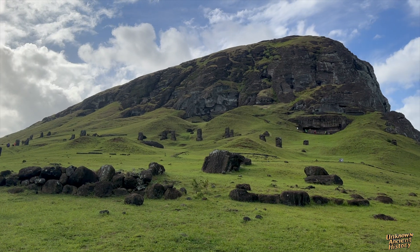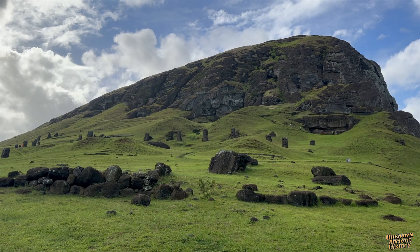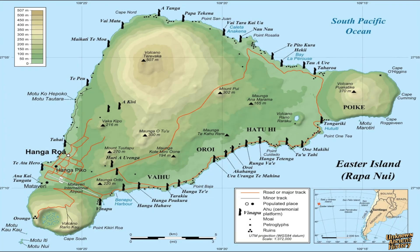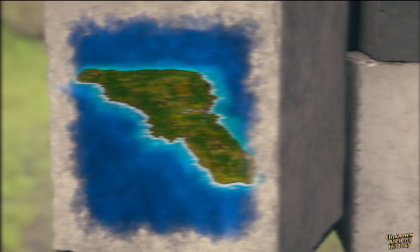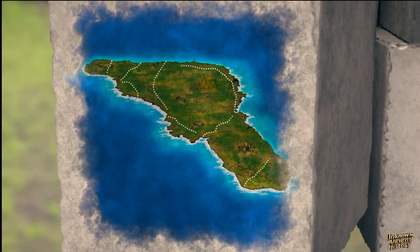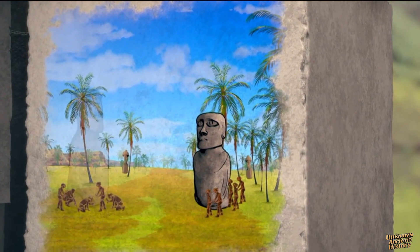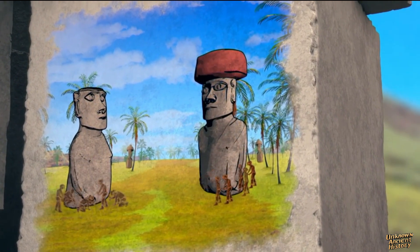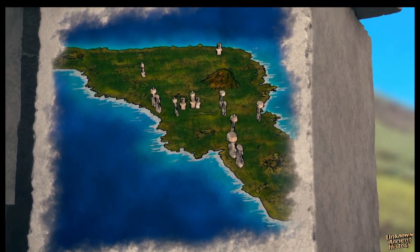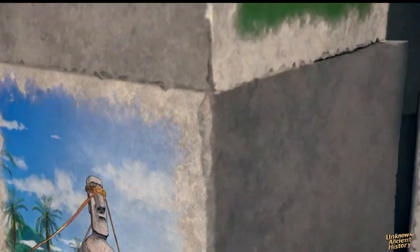When a Moai was ready to be transported from the quarry, the soil in front of the statue was removed to create a path. The Moai roads of Easter Island form a network of paths connecting the quarry to various sites around the island, and over 25 kilometers of these paths are still visible today. Family clans cooperated to move and transport the statues, employing a system for dividing the land, with each family contributing to this collective effort.